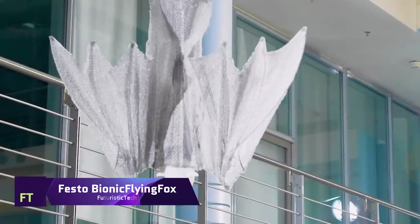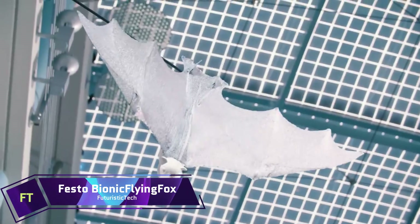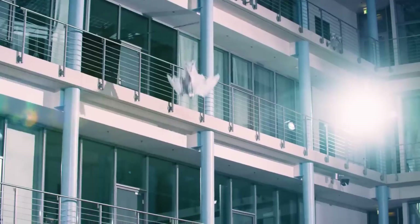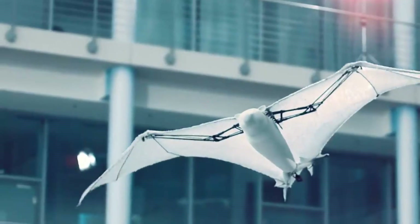Festo Bionic Flying Fox. Drawing design cues from nature, the Festo Bionic Flying Fox mimics the flight pattern of the world's largest bat, the flying fox. In a predetermined area of the sky, this extremely light aircraft may fly semi-autonomously thanks to its sophisticated kinematics.